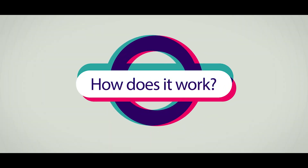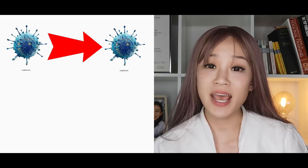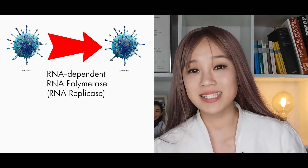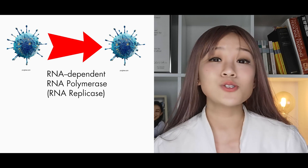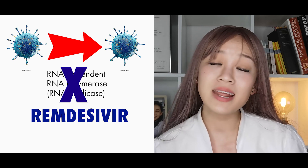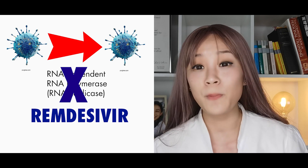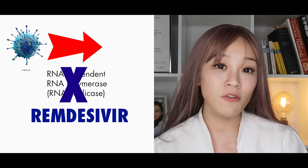How does it work? The COVID-19 virus replicates by copying their genetic material using an enzyme called RNA-dependent RNA polymerase, also known as RNA replicase. Remdesivir is an inhibitor of RNA replicase, thus preventing the genetic material from being copied and stopping the replication of the virus.